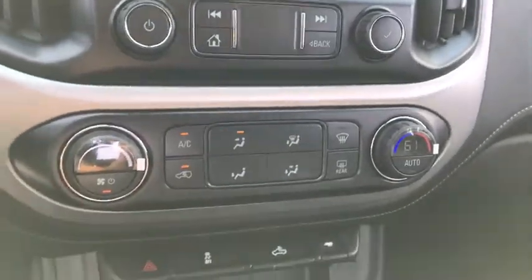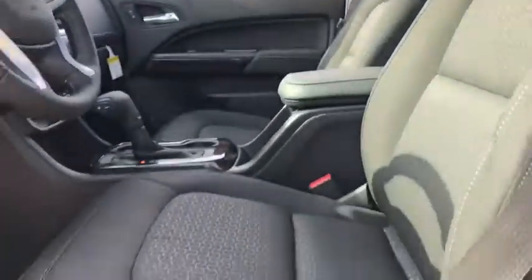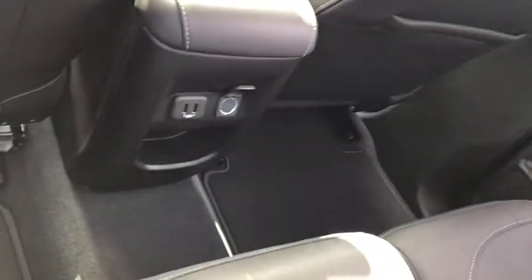Security system, electronic stability control, rear window defroster, power windows, fog lights, tachometer, panic alarm, overhead console, remote keyless entry, HD radio, power seats.